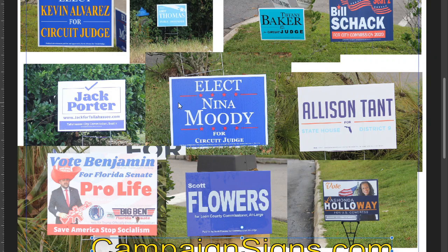Elect Nina Moody — I would get rid of 'Elect.' I don't think this red does anything to the campaign sign design, so I would have just done one color, and I think the sign would have been just as good.